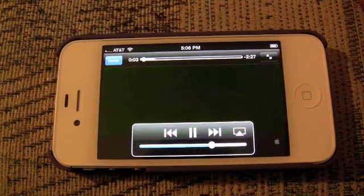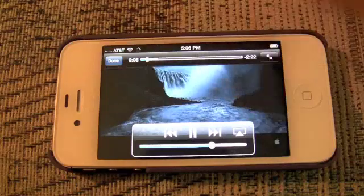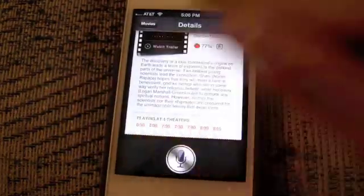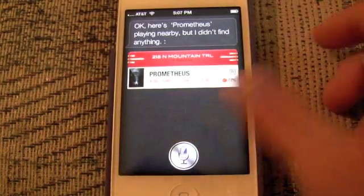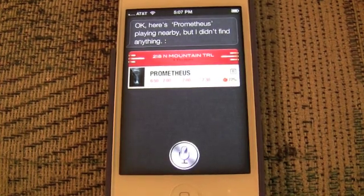That also builds on later with different restaurant reservations and reviews of this sort. And you can also launch apps. Right here, you can't actually book tickets or even open a movie app, but you get to see the showtimes. What's a good place to eat by the Westfield Mall?